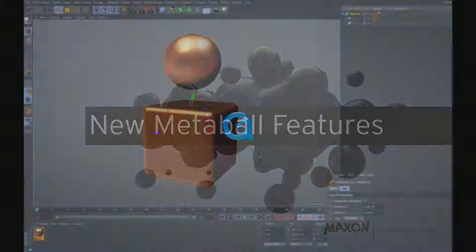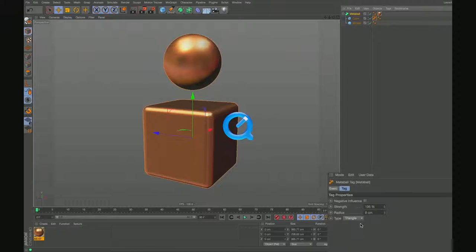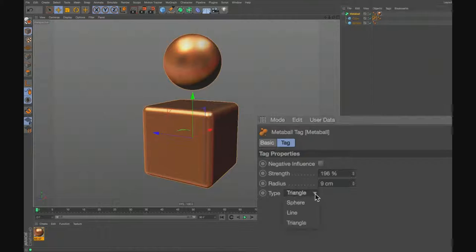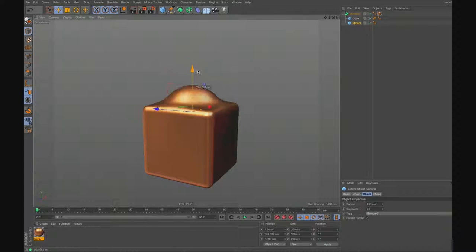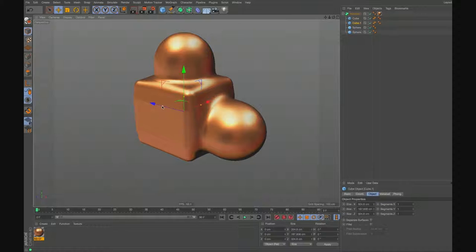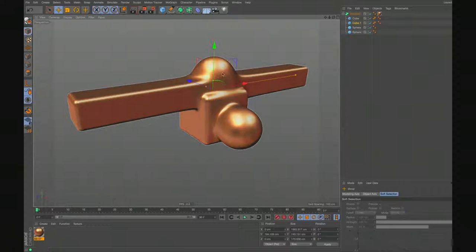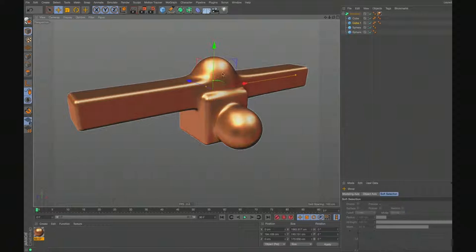New Metaball features — also very nice. There's a new Triangle mode where you can put two objects into each other and get a nice transition, like welding around the object — as if it's soldered together. This wasn't actually possible before with Metaballs. Now I'd even use it for modeling when I need a look like objects welded together.